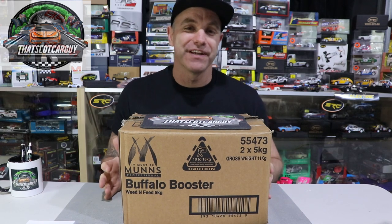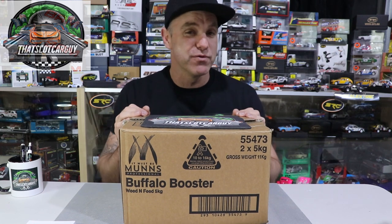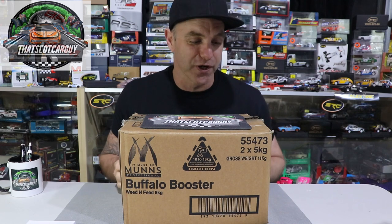G'day, that slot car guy here and welcome back to another delivery unboxing. A massive thank you to Armchair Racer who have sent me this box of goodies to show you today. I have three slot cars in here, I've received a gift from another YouTuber, and I have some news on a slot car coming that I think us Australians will be very excited for. Stick around and I'll tell you during the video, but let's unbox what Armchair Racer has sent me today.